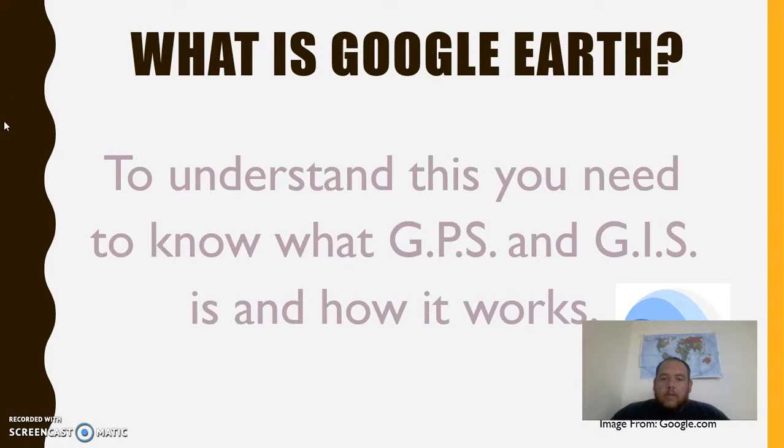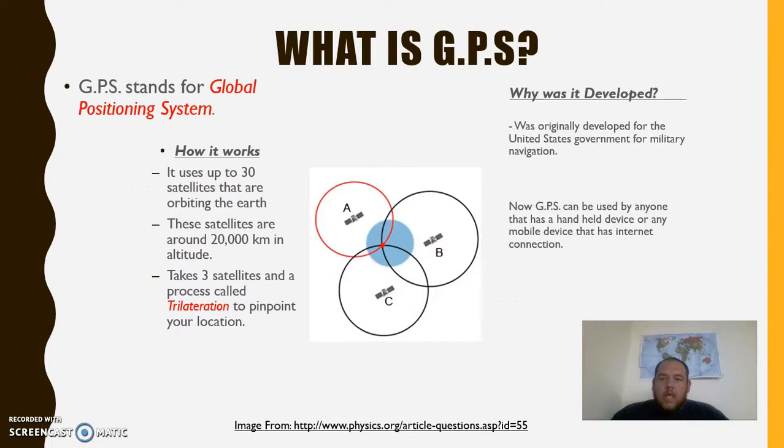What is Google Earth? To understand this, you need to know a little bit about GPS and how GIS works together. GPS stands for Global Positioning System. It uses up to 30 satellites orbiting around the Earth. These satellites are around 20 kilometers in altitude and it has a process called trilateration that takes three satellites to pinpoint your location.